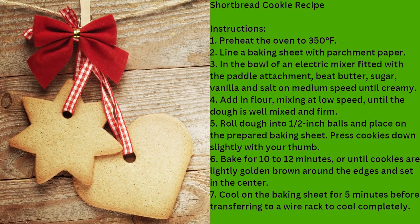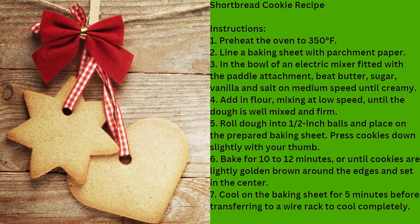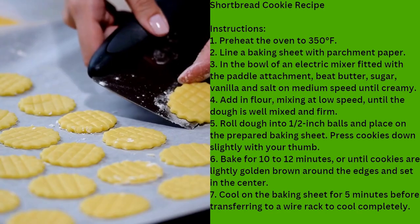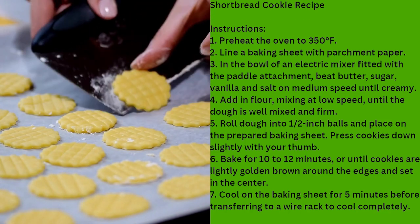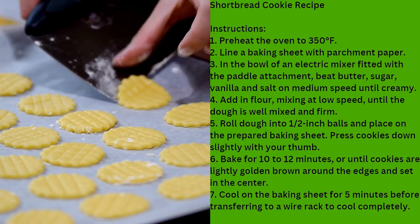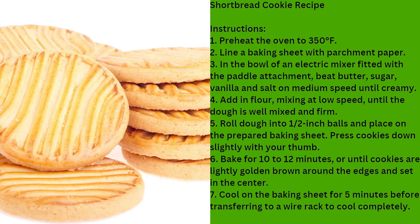A little-known trick to take these to the next level is to let the dough dry out after you mix your ingredients. Before you bake it, just let it sit in the fridge, or even on the counter, for a couple of hours prior to applying the heat. When the moisture in the dough dries, it allows the butter to create an even more standout texture, while the sweetness also becomes more pronounced.